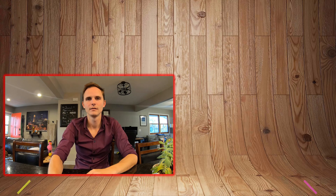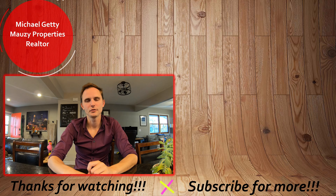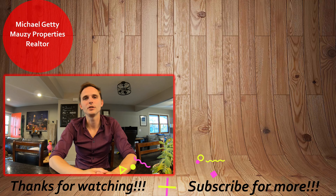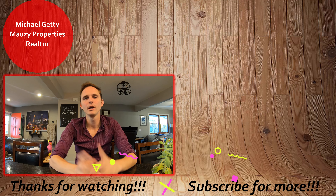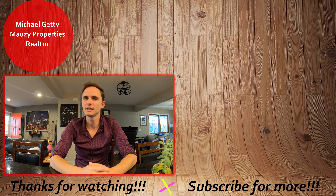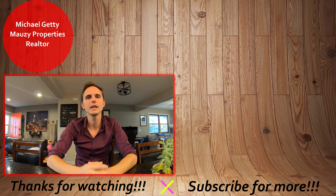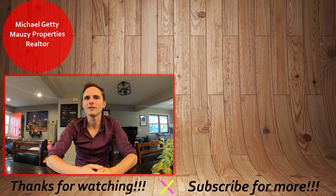That concludes the tour of this property. If you have any questions, be sure to let me know. Thanks so much for watching — have a great day. If you're interested in applying for the property, check out the video up here to see how to do our online rental application process. If it wasn't quite what you were looking for, you can browse our other active listings to see what else we have on the market. Otherwise, be sure to hit that subscribe button to be notified of any new content. Thanks so much and have a great day.